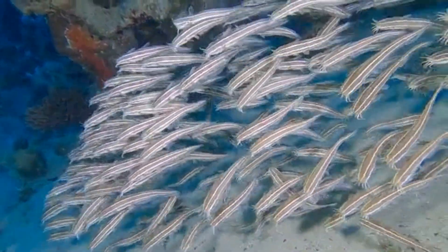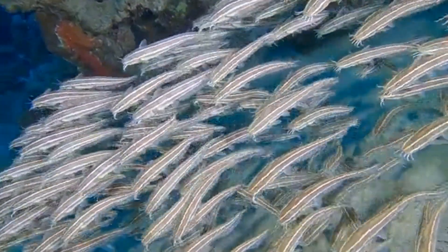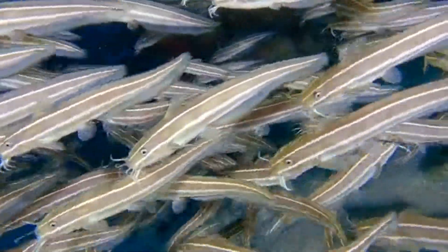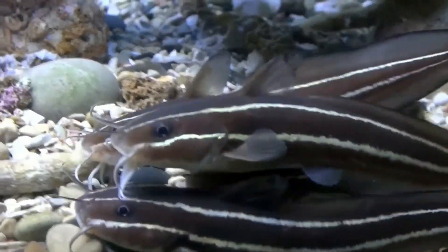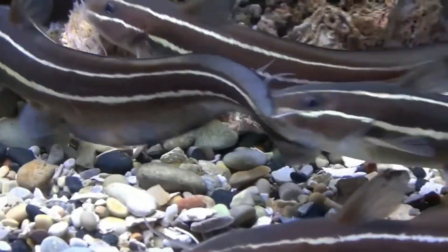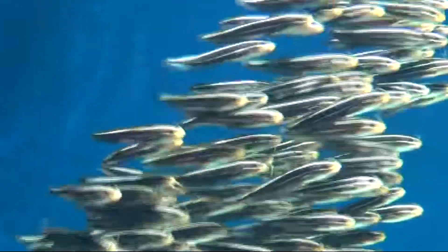Striped eel catfish inhabit the Indo-West Pacific in areas such as coral reefs, estuaries, and tide pools. They sometimes inhabit freshwater in East Africa and Madagascar. They are invasive in the Mediterranean Sea.